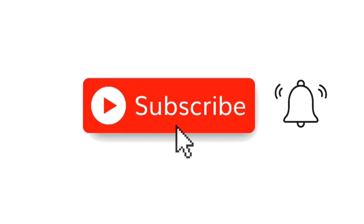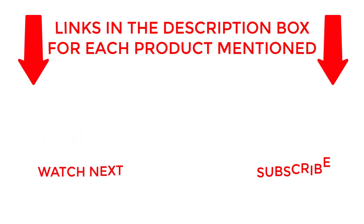That's all for my end. I make helpful videos daily, so do subscribe to my channel. If you need more information about these products, do check out my description.